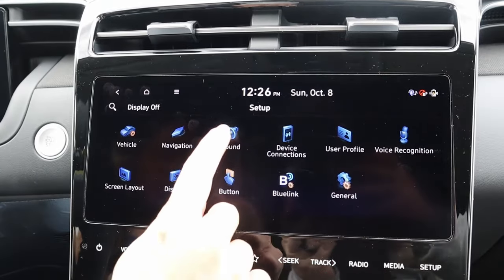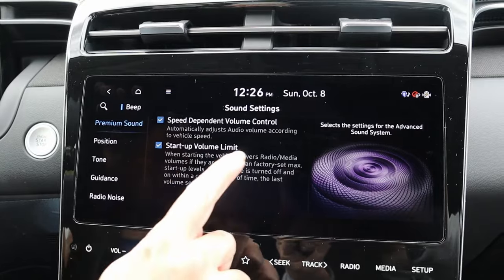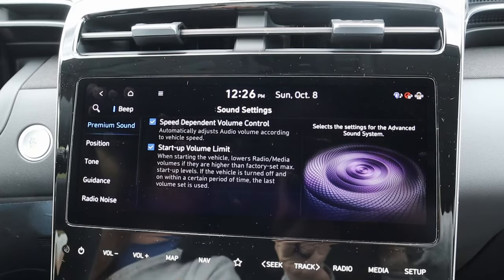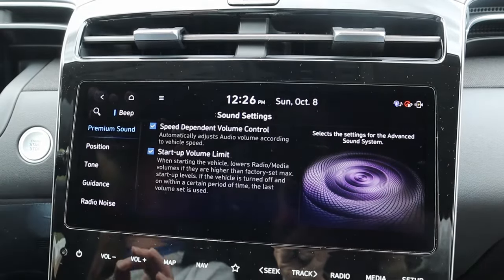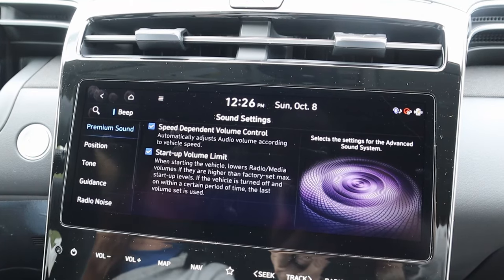Have you ever given your spouse a heart attack by accidentally leaving the sound volume cranked to 11 on your newest heavy metal album? The SEL convenience package has a setting to prevent that. Under the setup options, go to sound and you can select a startup volume limit — so when you start the car it's quieter and doesn't accidentally startle anyone. Additionally, there is speed-dependent volume control which will turn the radio up at highway speed and turn it down during quiet neighborhood driving.